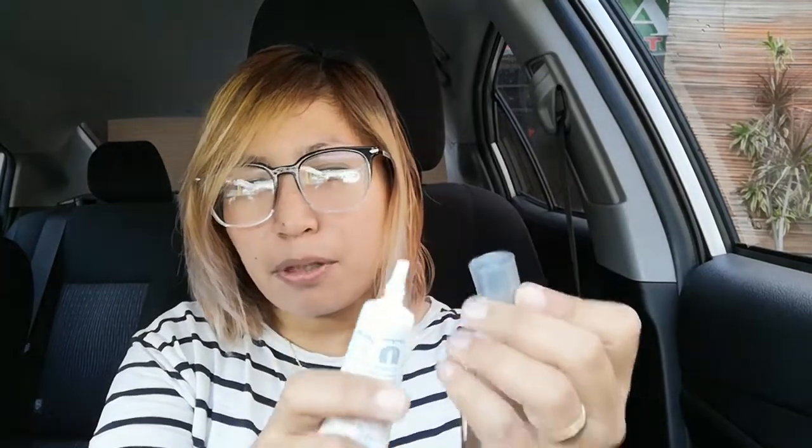Ang liit! Yung P190 mo, ganyan lang kaliit. Hindi ko napansin na for P190, you're getting only 8 grams. Meron siyang maliit na nozzle para makontrol mo kung gaano lang karami yung gusto mong ilagay sa face mo. Meron siyang classic na Pond's scent — I've always liked that scent from Pond's kasi amoy fresh kasi siya. And yung color niya — very light.